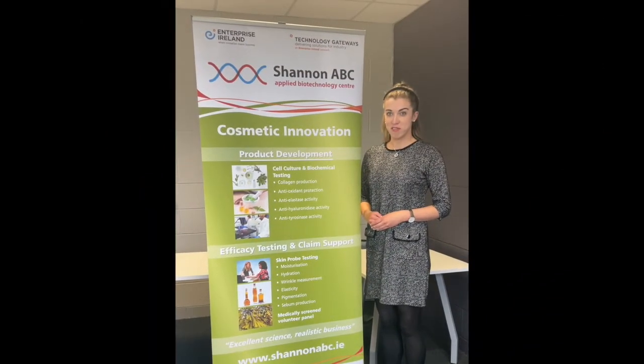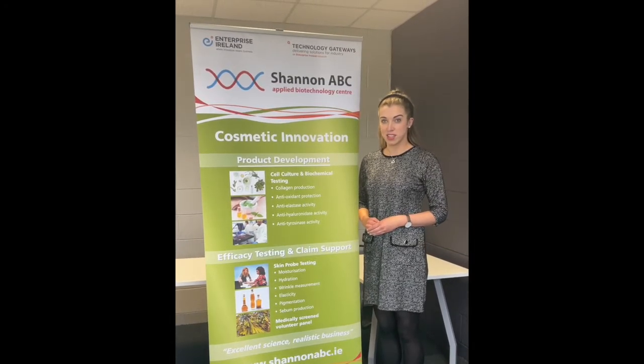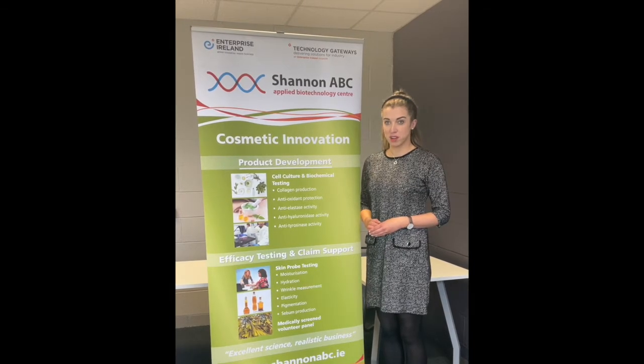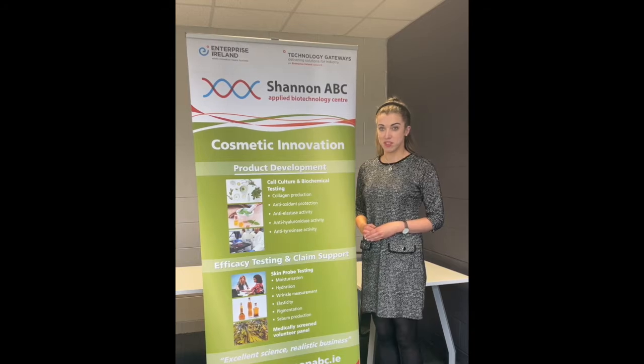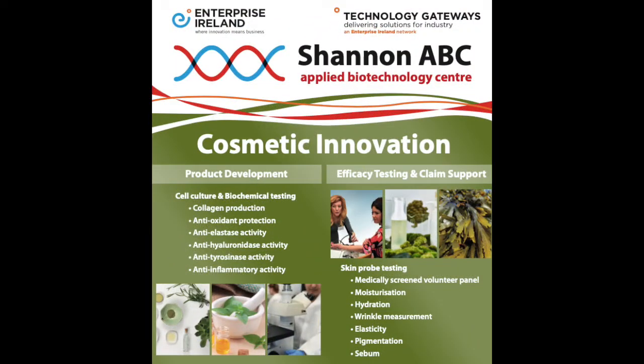Shannon ABC has a reserve panel of approximately 100 volunteers that can be involved in efficacy testing of cosmetic products. Studies range from 24 hours to 12 weeks depending on company requirements, end point measures required, and products tested.